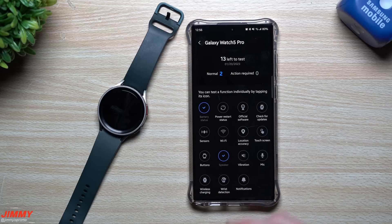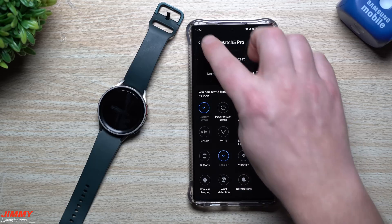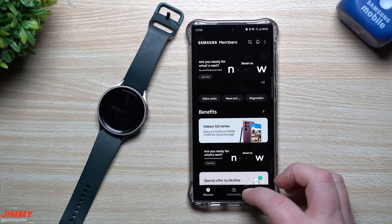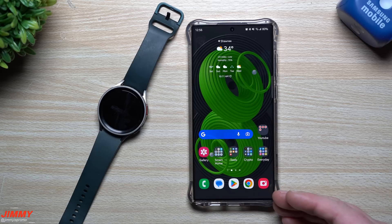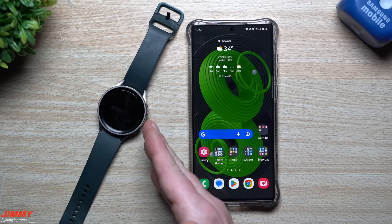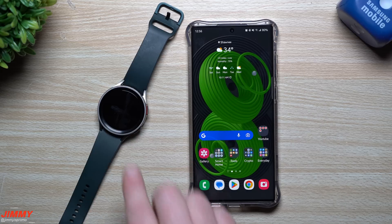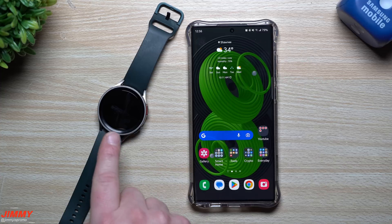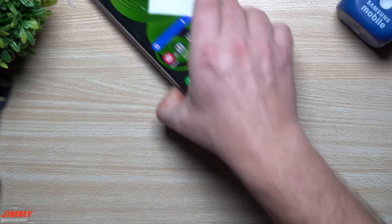Some of these tests you'll have to put the watch on your wrist to get them tested; some you can leave on the table. We had two showing normal with 13 left to test, but you get the idea of what you're able to do here inside the Samsung Members application. And if you do have the Camera Controller app downloaded to your watch and like to use it — taking pictures from the phone's camera through your watch — you can do that as well.